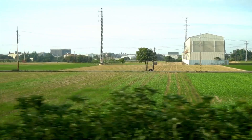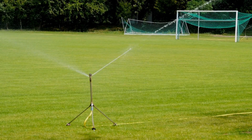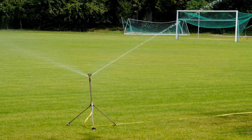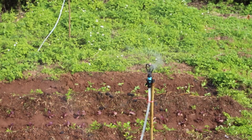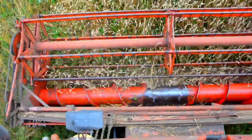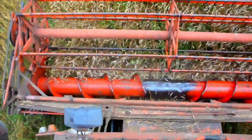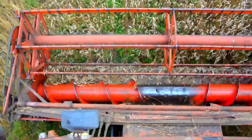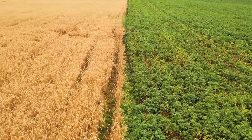Automated irrigation systems — water is one of the most precious resources in agriculture, and automated irrigation systems are here to help conserve it. These systems use sensors and algorithms to deliver the exact amount of water your crops need — nothing more, nothing less. A standout this year is the Aquasave IntelliFlow 3000, which integrates with weather forecasts and soil sensors for ultra-precise irrigation scheduling. Say goodbye to water wastage and hello to improved crop yields.